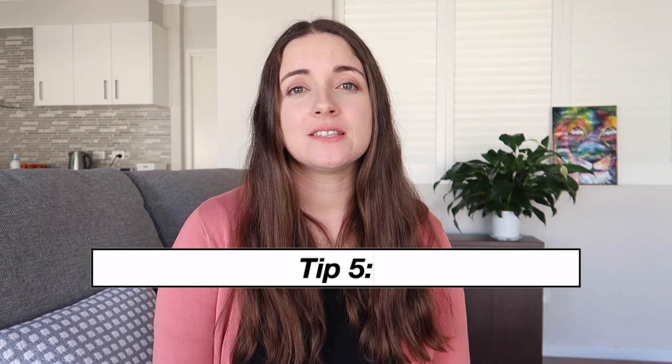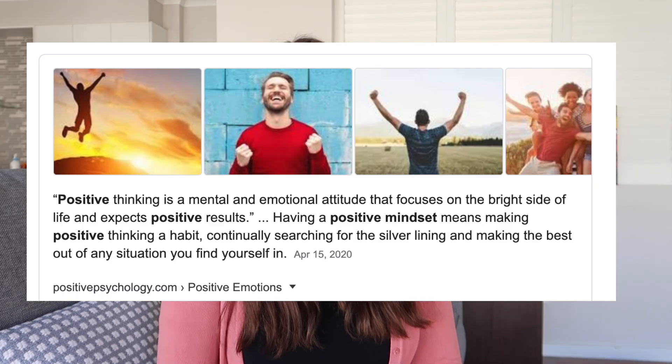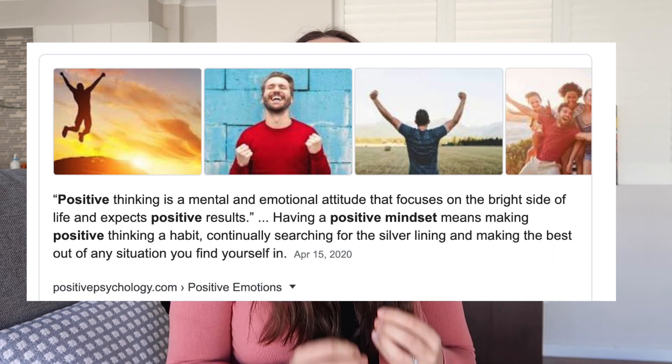Number five: have a positive mindset. When you go to bed at night, think: 'I'm going to be able to get up in the morning, I'm going to have some time for myself, it's going to be great.' You're more likely to want to get up when your alarm goes off. Don't have a negative mindset — you are the one choosing to get up at 5am, so have a positive mindset to help you succeed.